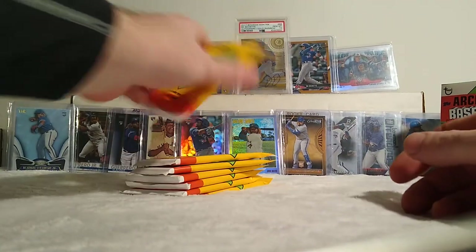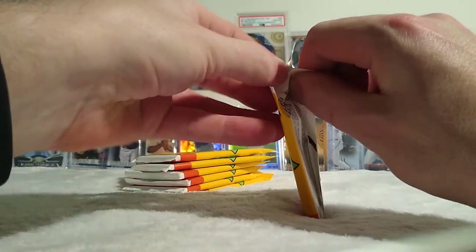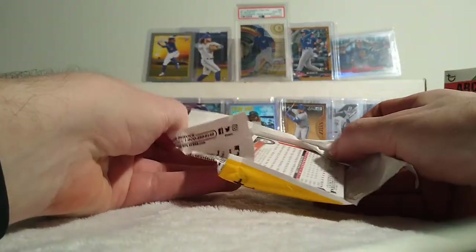Two boxes, not the end of the world. They were 20 bucks each. I like how they went back to like the old style packs — these feel like old wax packs almost, but like plastic.